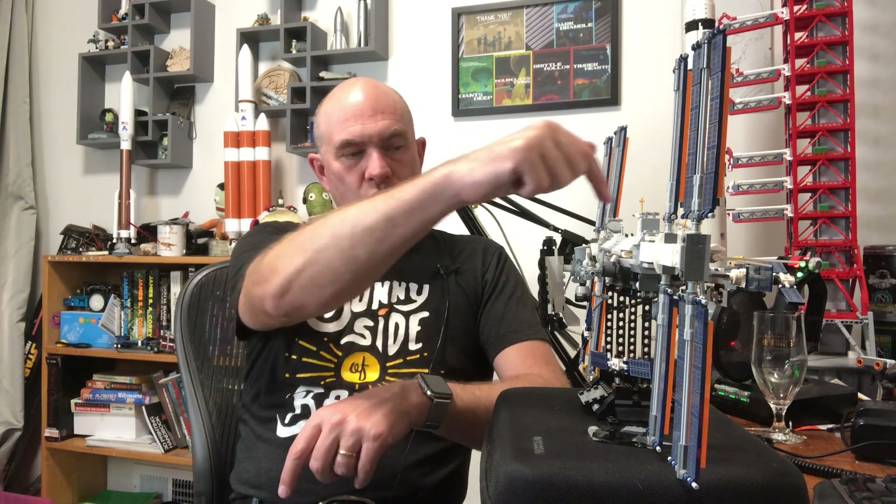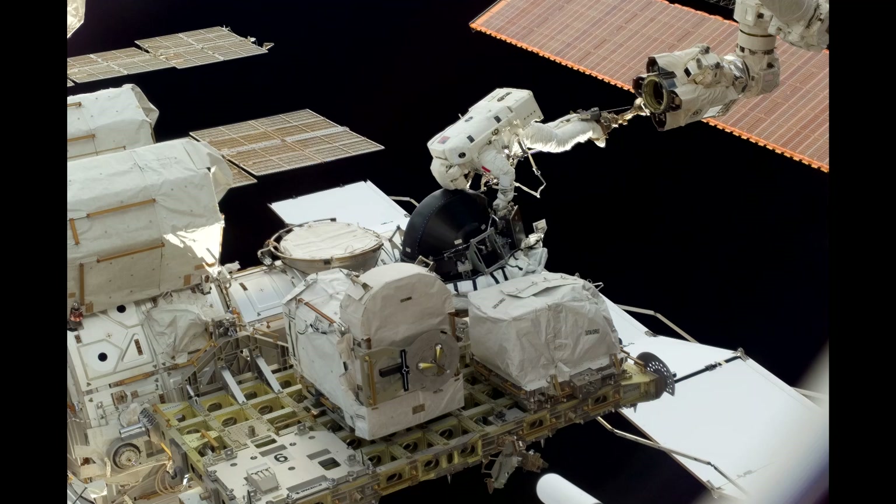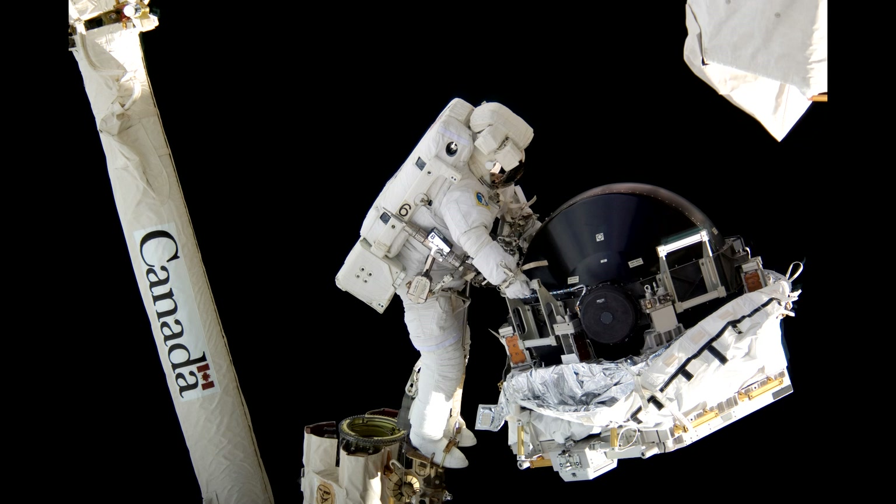The truss actually has spare parts stored inside, including two control moment gyros stored on the station at all times. Those can be installed by astronauts on an EVA using the arm. So not only do they have one redundant hot spare — they have two additional passive spares ready to go.